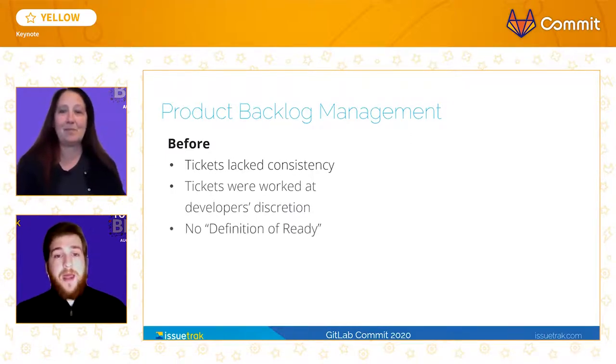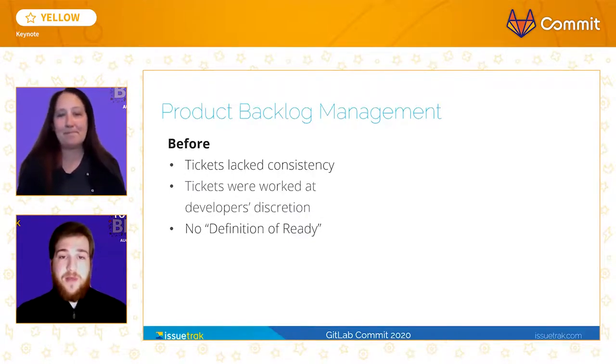At times, work would begin only for the developer to realize that the amount of information on the ticket was insufficient. This stemmed from a lack of a definition of ready.